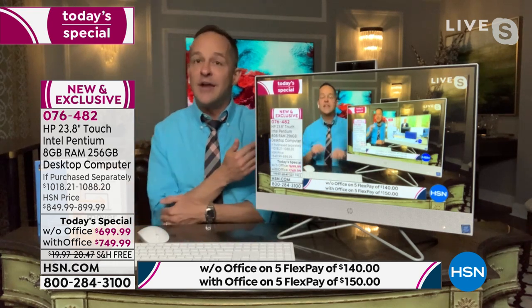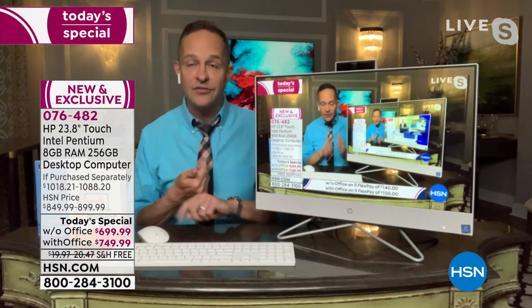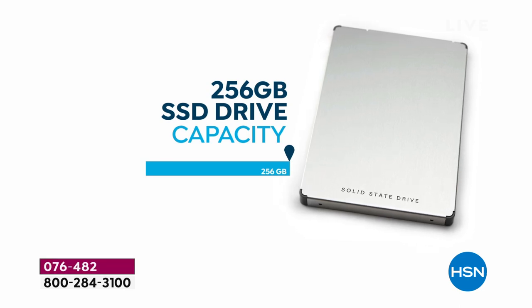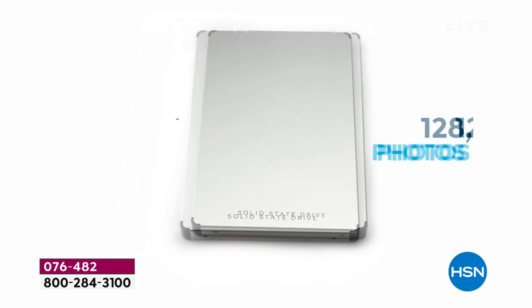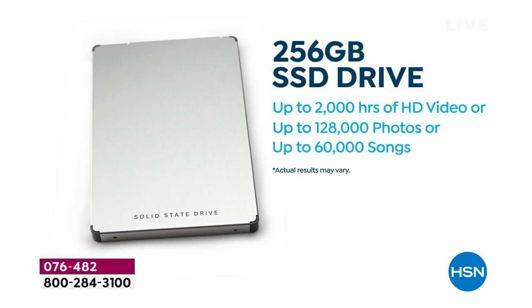There are a couple of things I haven't mentioned yet. 256 gigabytes of solid-state storage — that drive that doesn't move, so it doesn't wear on your computer, takes less power, is lighter, quieter, and faster. With the 256 gigabyte SSD you can store about 2,000 hours of high-definition video, almost 5,000 hours of standard definition, about 128,000 photos, or 60,000 songs. You have a ton of space on this computer.